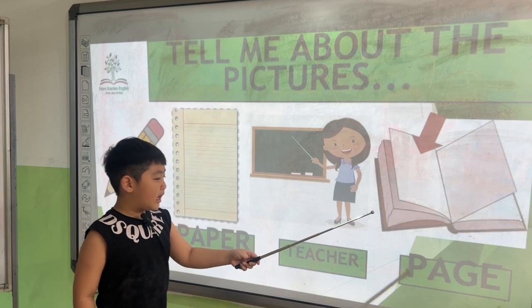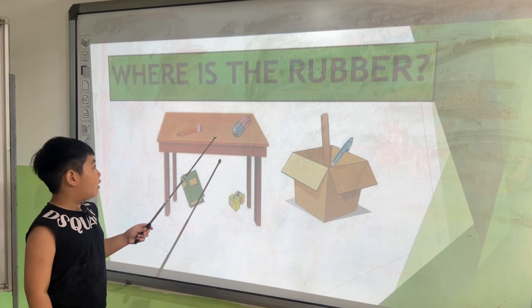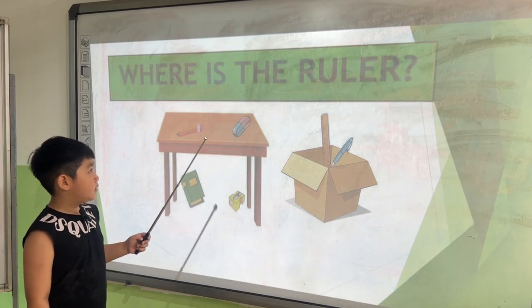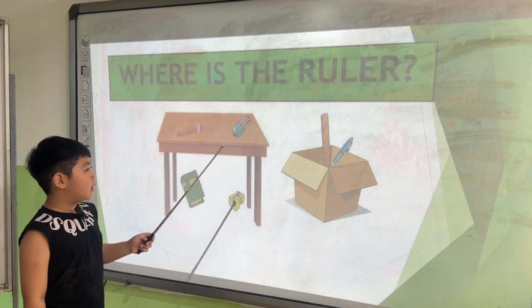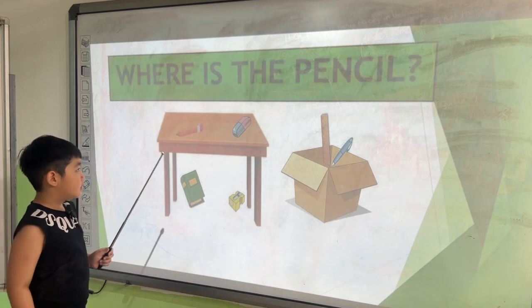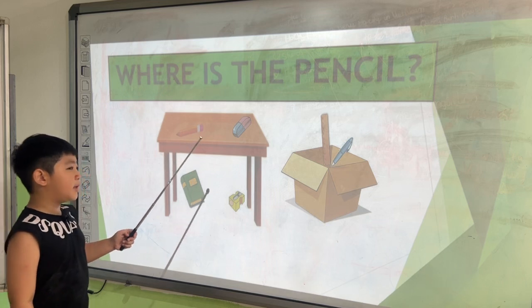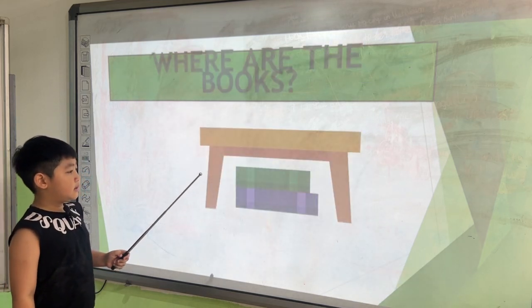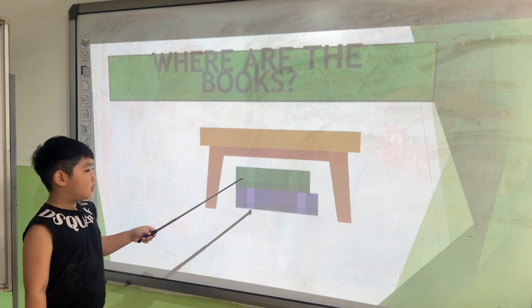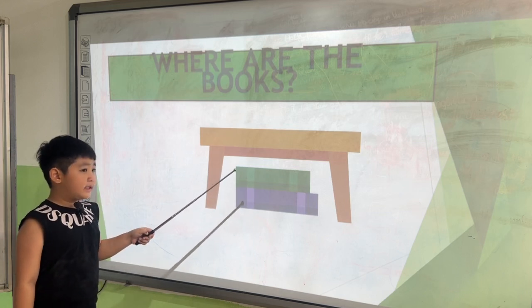It's a page. Where is the rubber? The rubber is on the table. Where is the ruler? The ruler is in the box. Where is the pencil? The pencil is placed in the rubber. Where are the books? The books are under the table.